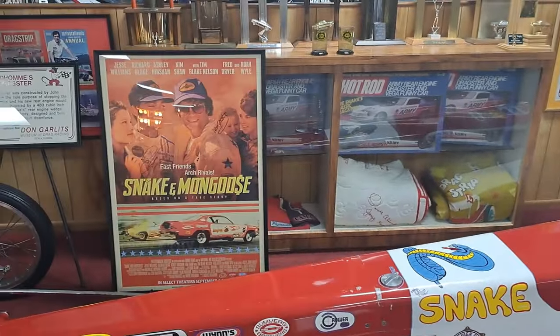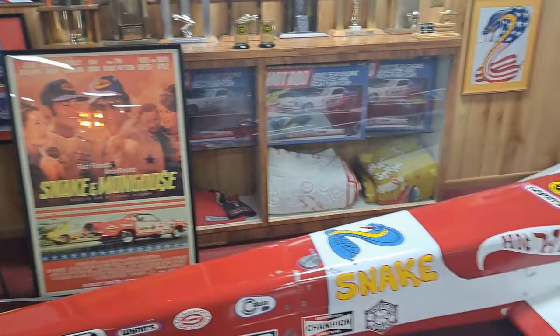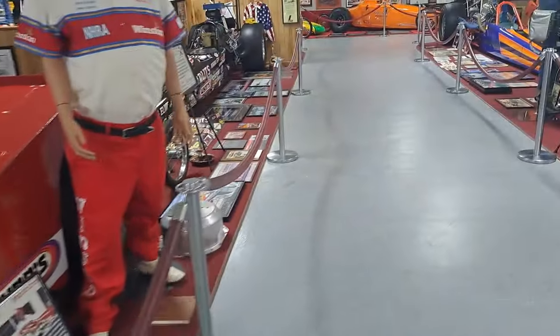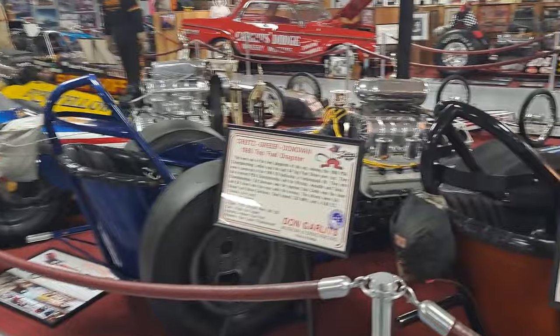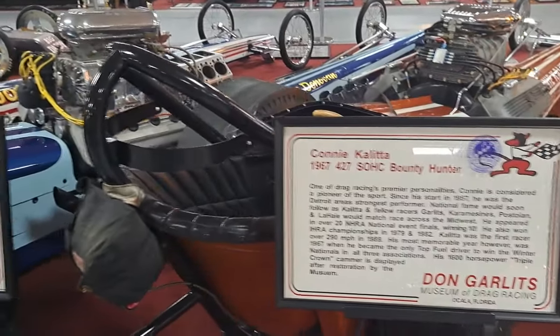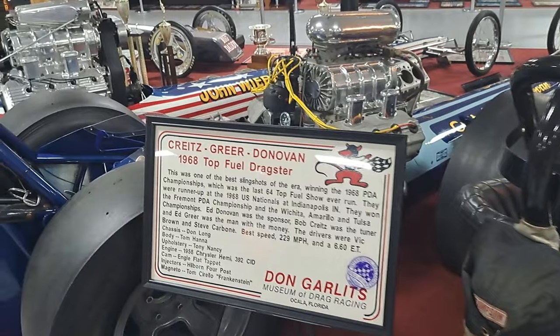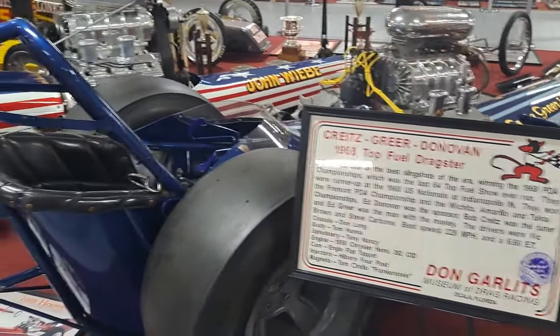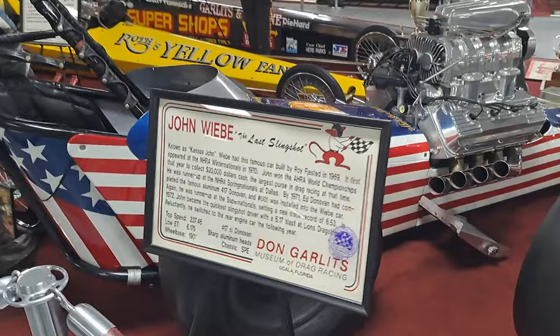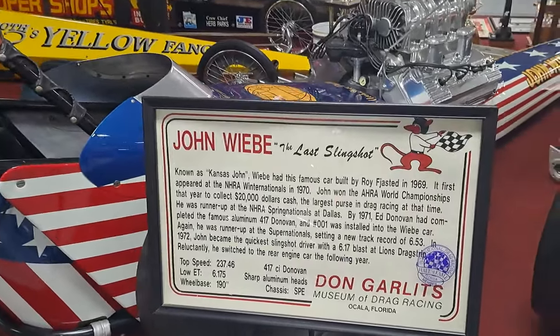You can see the poster there — the Snake and the Mongoose. All kinds of drag racing memorabilia. There's one from 67 — you can read the sign there. This one's 68. They've got them well organized — they kind of go by the years. One's from 69.